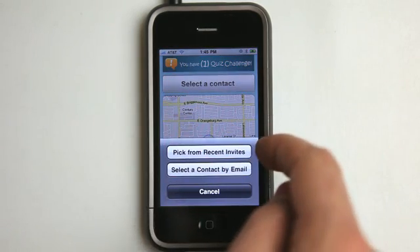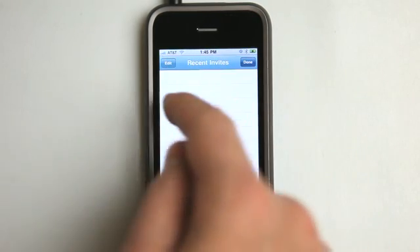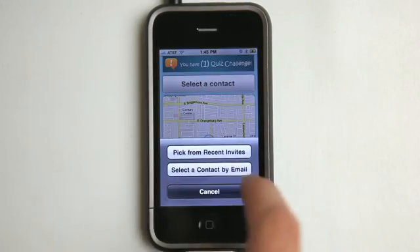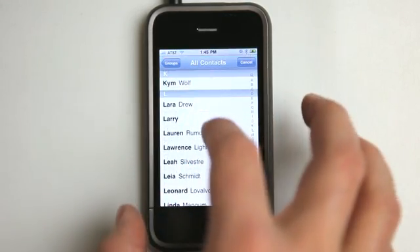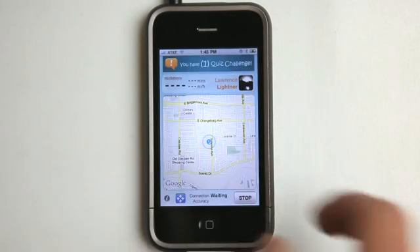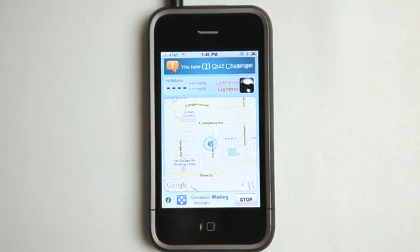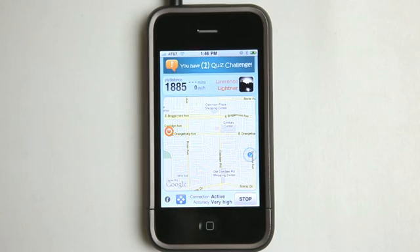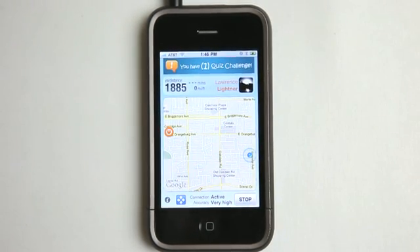So I can pick from recent invites — people that I've worked and found before — or I can do it by email and find somebody from email. So I'm going to select Lawrence's email and send him that invitation. Then I'll wait for him to accept. It works best if he has the app launched, which he did. There, we're connected already. It shows our distance basically in yards right now because he's not too far away from me.